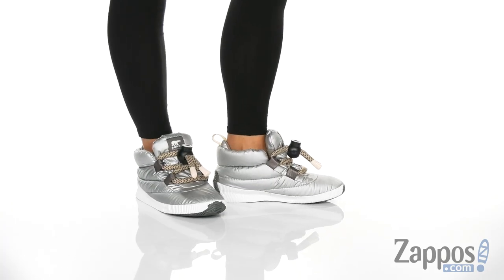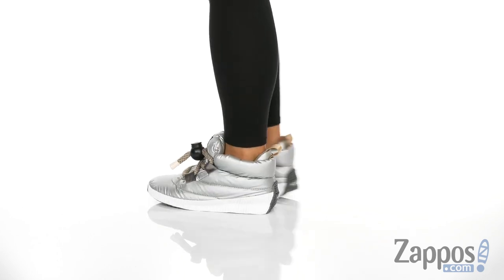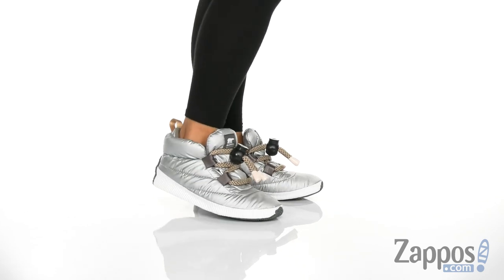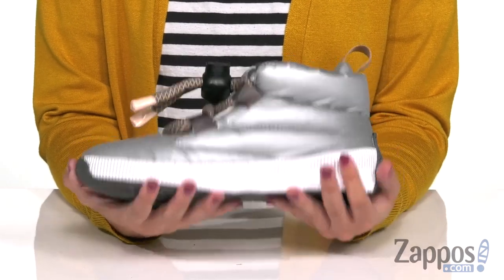Hey everybody, Autumn from Zappos here and today we're checking out the Out and About Puffy Lace from Sorelle. These shoes just scream winter and I love it — it's like a puffy coat for your feet.